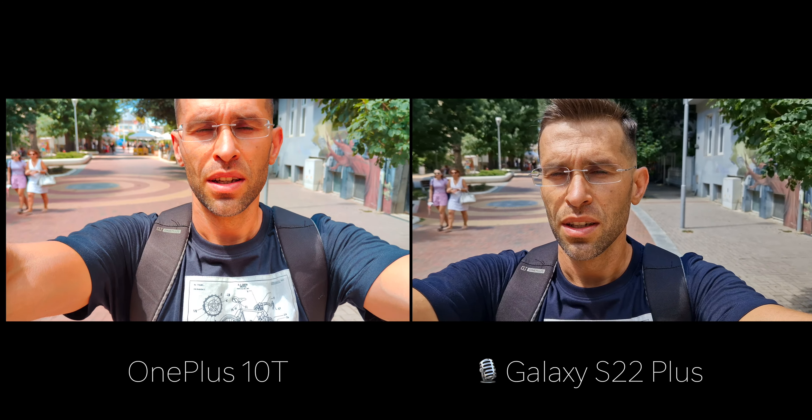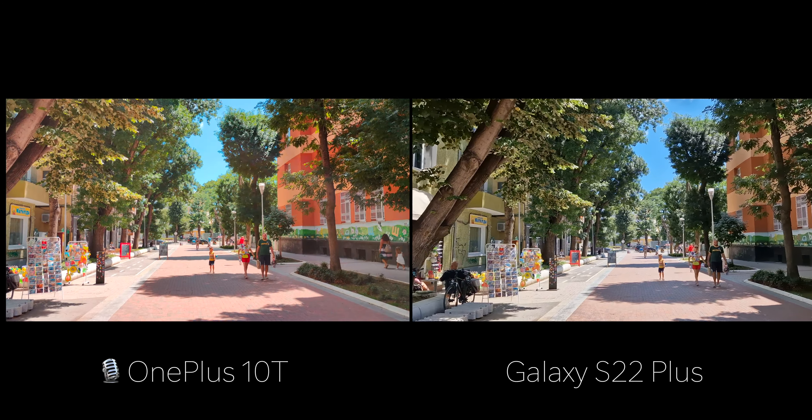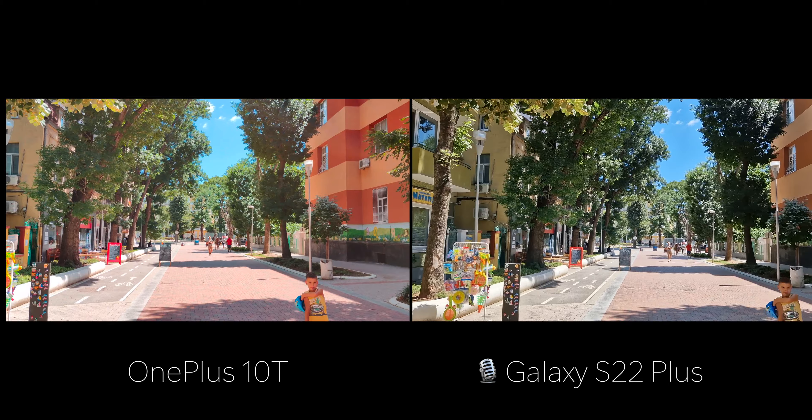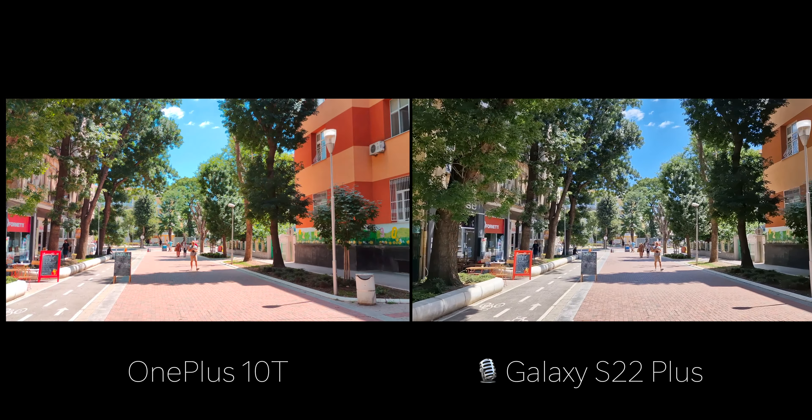Let me just move around a bit. Right now I'm using the main cameras to record myself, but let me flip them over. And let me walk a bit quicker so you get an idea about the video stabilization on both phones.